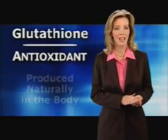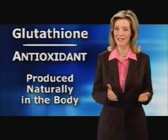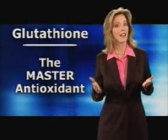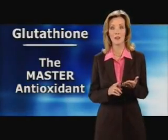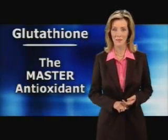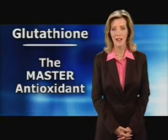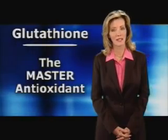First, glutathione as an antioxidant. Because glutathione is the major antioxidant produced naturally in the body, many scientists refer to it as the master antioxidant. In fact, none of the antioxidants most people are familiar with — such as vitamin C or E — would be able to work properly were it not for glutathione. To understand how an antioxidant works, it's important to understand a little about free radicals and the damage they can have on the body, also known as oxidative stress.